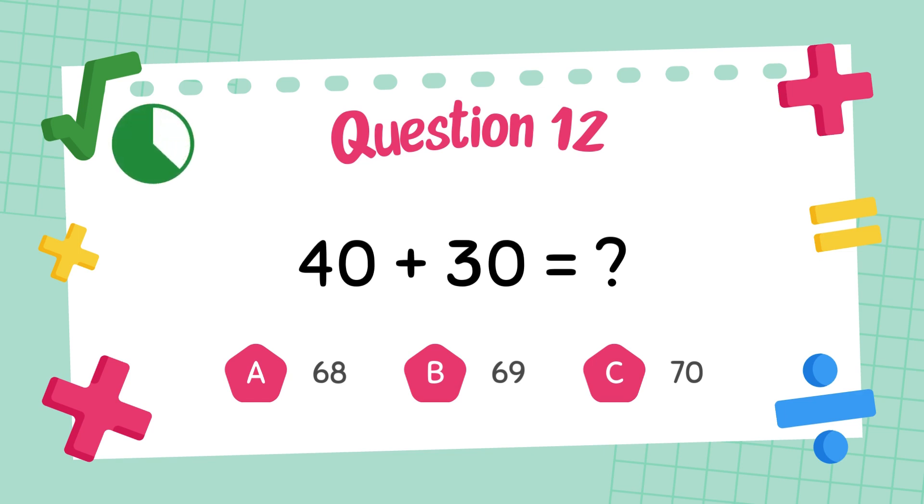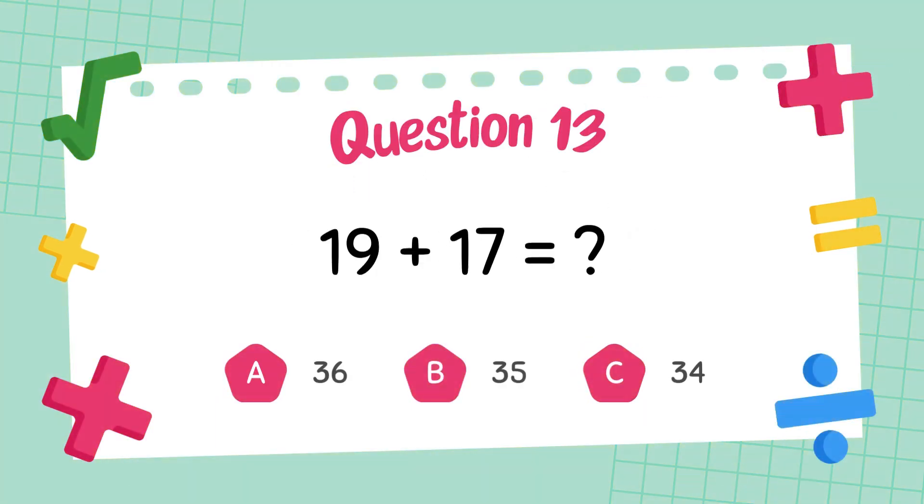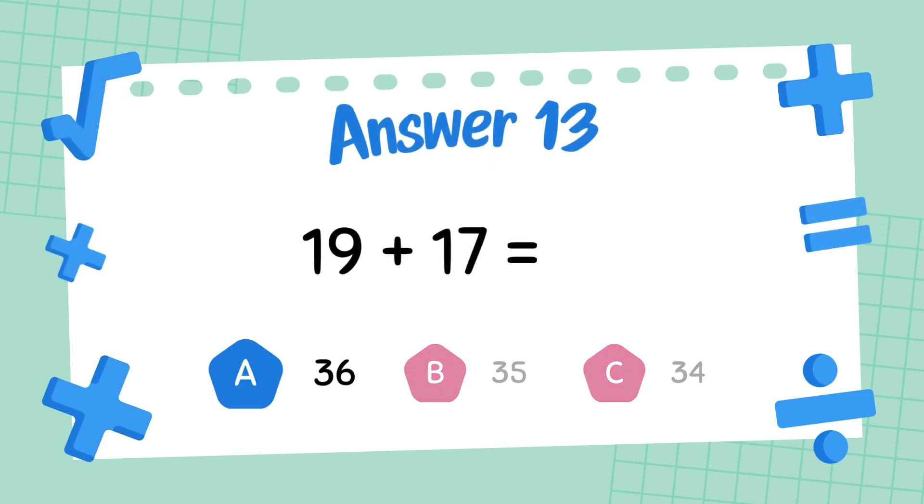What is 40 plus 30? The answer is 70. What is 19 plus 17? The answer is 36.